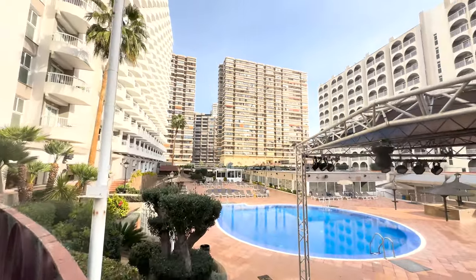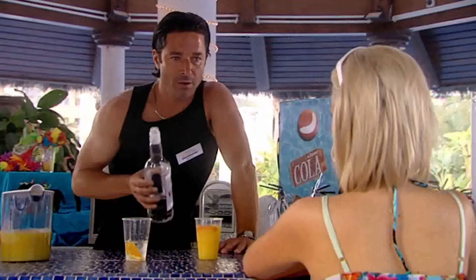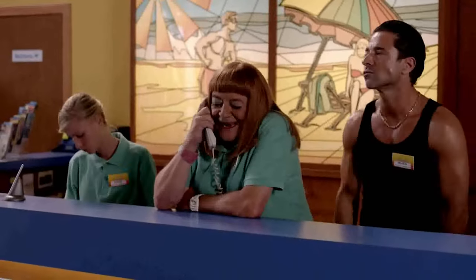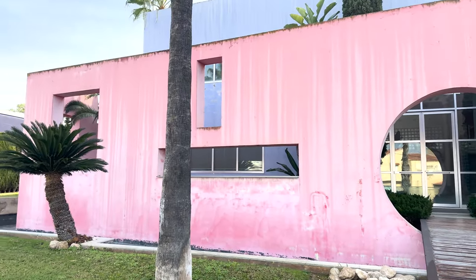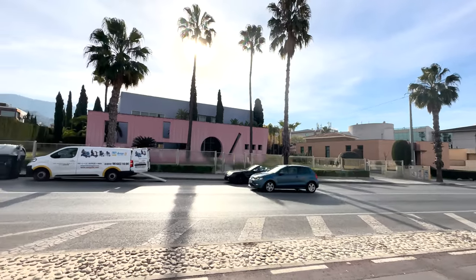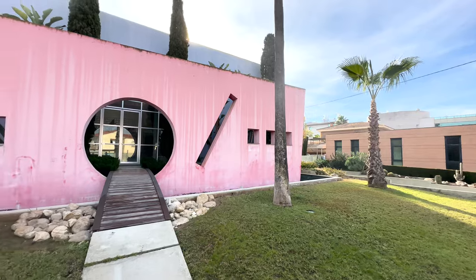Mateo — or Potato as Leslie would call him — won't be serving at the pool bar, however. The reception scenes themselves weren't actually filmed here. No, the reception scenes were actually filmed right here in what's commonly known as the Pink House. All the reception scenes from Series 3 onwards were filmed in this striking pink building. The Pink House was also used to film the scenes for Kenneth's Salon, Blow and Go. And if you fancy some British home comforts while you're here, there's even an Iceland right next door.